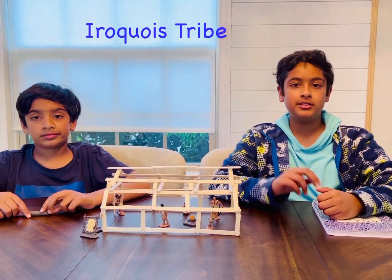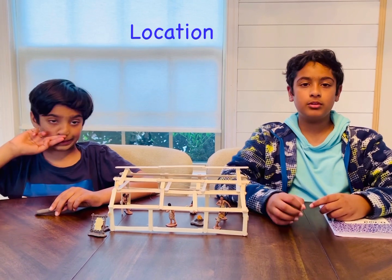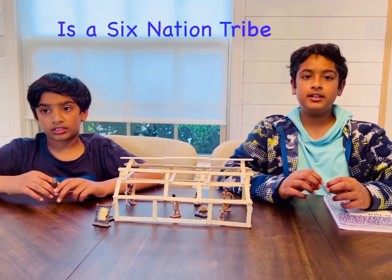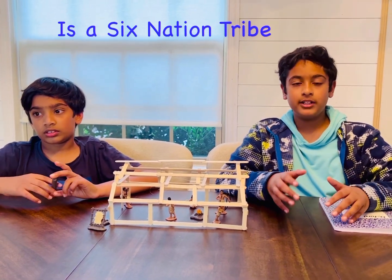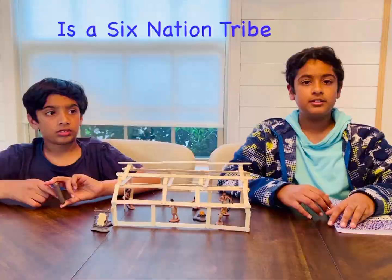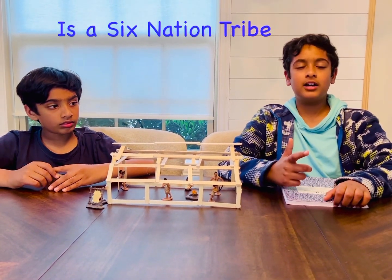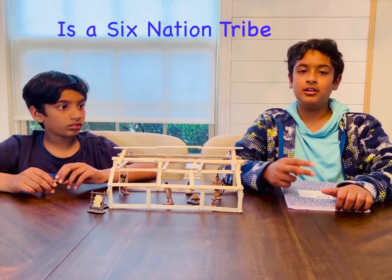In today's video we're going to be talking about the Iroquois tribe. The Iroquois lived in what is modern-day New York. This tribe is split into six groups, or they call six nations. Some of the different tribes of the six nations are the Tuscarora, the Mohawk, the Seneca, the Onondaga, and two more.